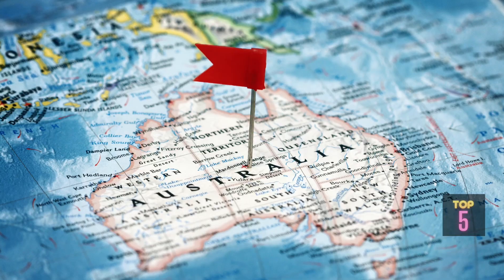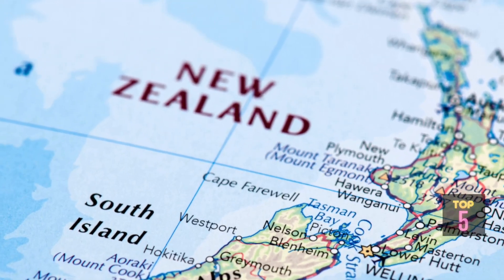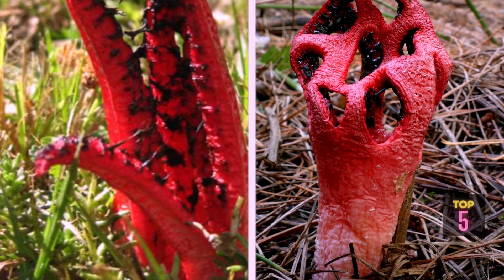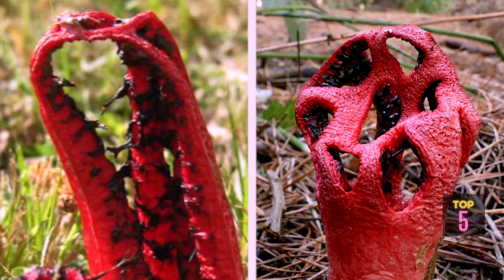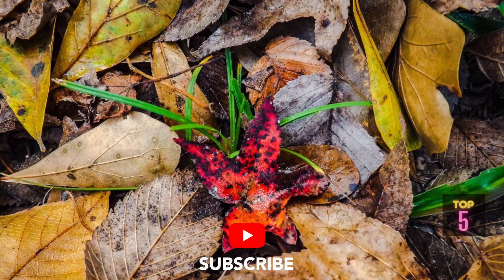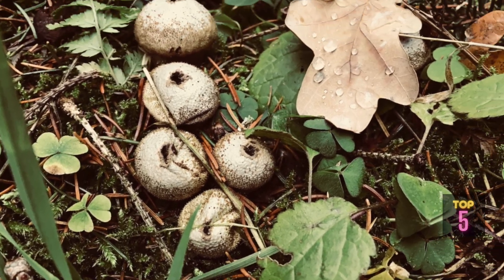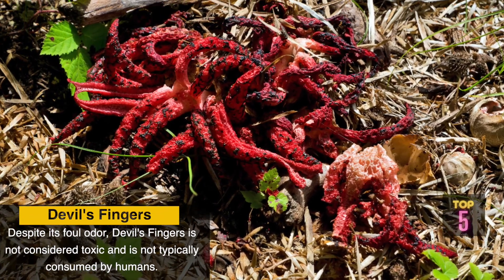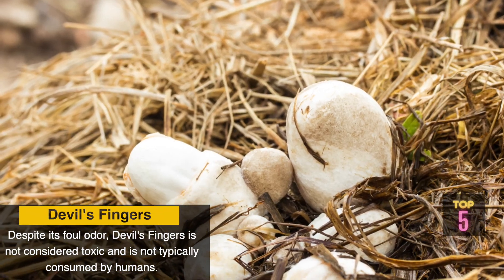Devil's Fingers is commonly found in woodland areas, particularly in Australia and New Zealand, although it can also be found in other parts of the world. While it may initially appear bizarre and somewhat eerie, this fungus serves an important ecological role as a decomposer, breaking down organic matter. Despite its foul odor, Devil's Fingers is not considered toxic and is not typically consumed by humans.